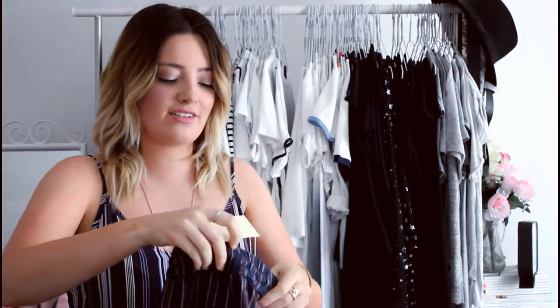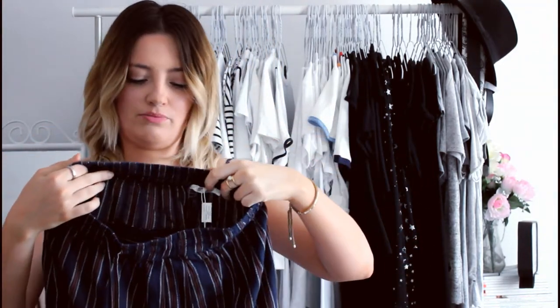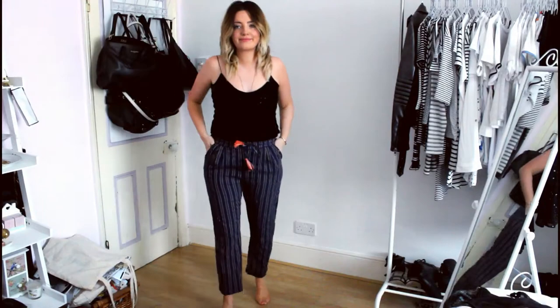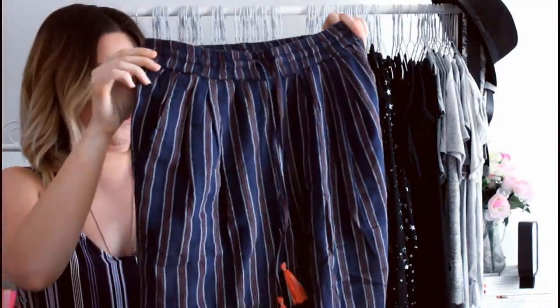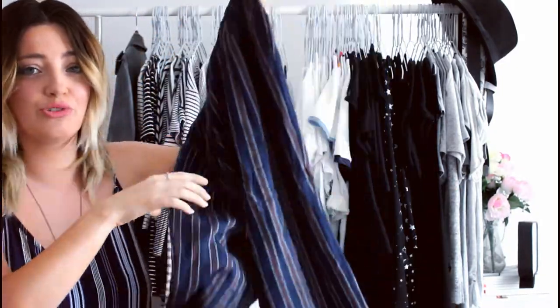The last clothing item is a little bit too small for me but that's my fault, so hopefully they'll fit me at some point this summer because I think they're so cool. They're these navy trousers with burnt orange and white stripes on them, and really cool orange tassels. They're just straight trousers. I'll still try them on for you but they're probably not going to look very flattering at the moment. Just really cool, really relaxed — perfect for summer.